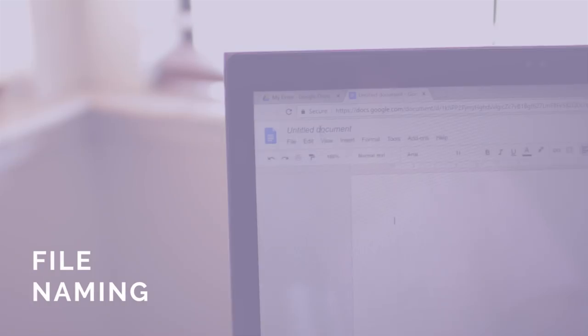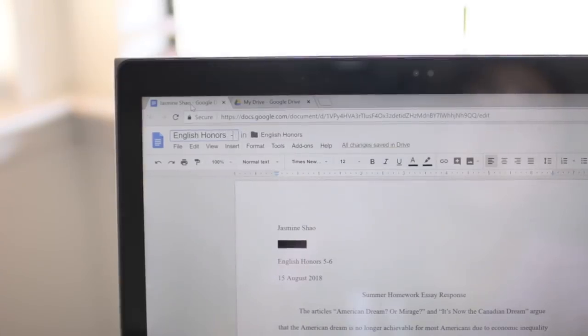Tip seven: name your files in a way that facilitates searching for them in the search bar of your laptop or Google Drive. For example, my English essays aren't named just the title of the essay — they are a mix of keywords like the subject of the essay, teacher, date, and year.